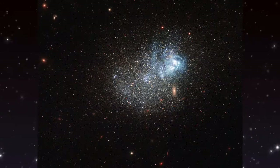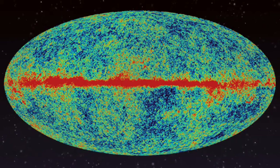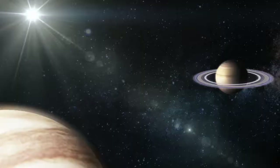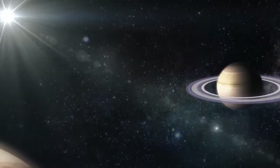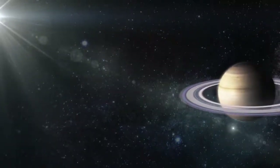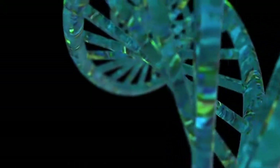Looking deep into the universe, we see backwards in time. And the oldest light in the universe holds secrets to how everything around us will, one day, end. Meanwhile, stars, planets, and galaxies dance in an intricate ballet, occasionally giving birth to life. We are a fledgling species, just beginning to visit other worlds. We are a way for the universe to understand itself.